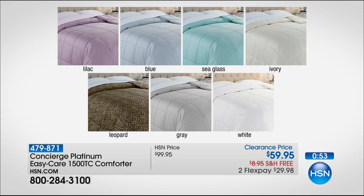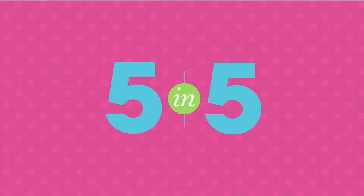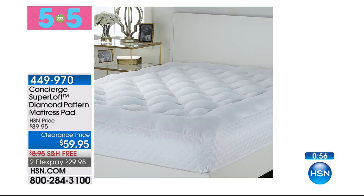It's going to be like adding a topper to your bed that protects and is washable at the same time — it doesn't cost the price of a topper, but it will bring your mattress back to life. Now, are you ready for this? This is our Platinum EZ Care 1500 thread count comforter — 52% cotton, 48% microfiber, so it's the best of both worlds. We have blue, gray, ivory, leopard, lilac, sea glass, or white. Twin, full, queen, king, and California king. It's hypoallergenic fiber fill inside, lightweight, not real bulky or heavy, and that is two Flex Pays — a phenomenal price.